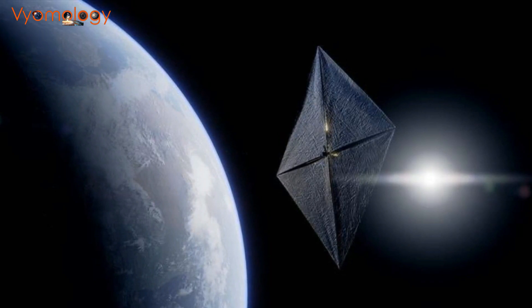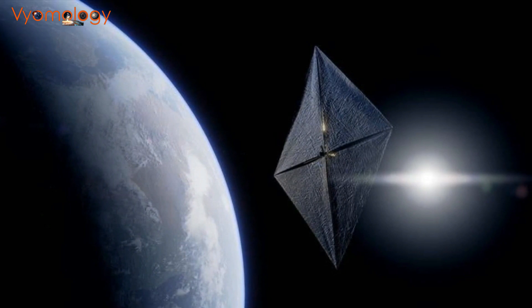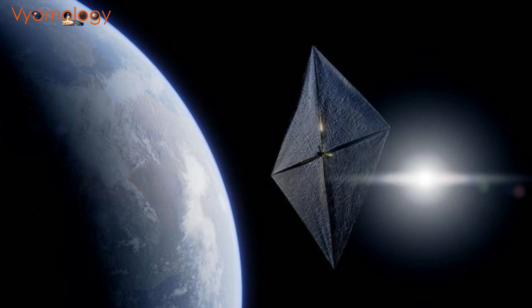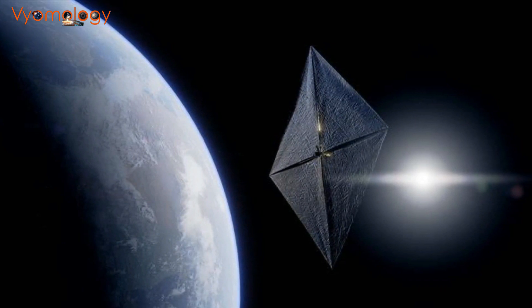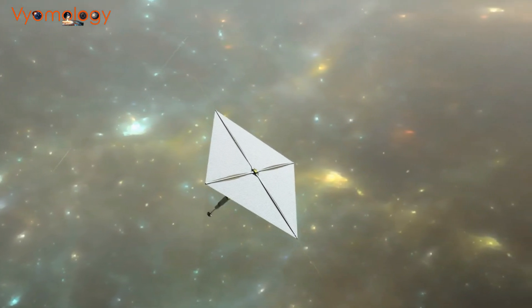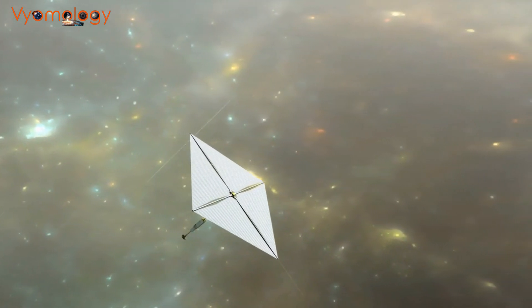While solar sail technology has been around for decades, we're on the verge of a new era. NASA's Solar Cruiser, set to launch in 2025, represents the latest advancement in this field. The future of space exploration holds exciting possibilities, and solar sail technology may play a pivotal role in unlocking them.